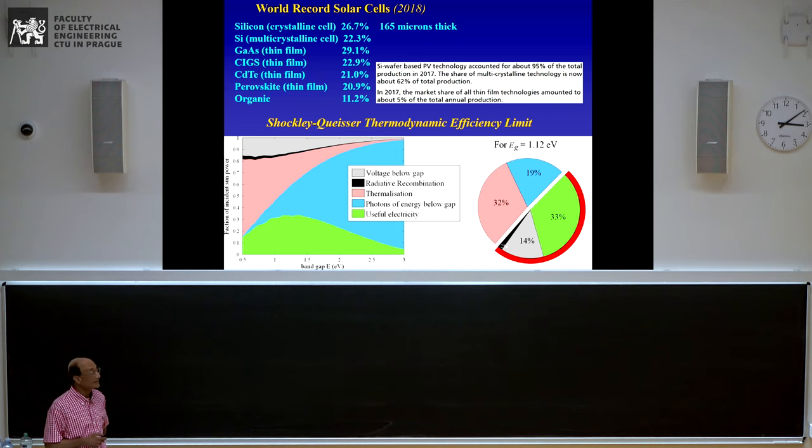Here are some examples of world record-setting solar cells in crystalline silicon. The efficiency record as of last year was set by Kanaka Corporation in Japan at 26.7 percent, using a relatively thick piece of silicon, 165 microns in thickness. Multi-crystalline silicon has an efficiency record of close to 22.3 percent. For direct bandgap semiconductors such as gallium arsenide, the record was set at 29.1 percent using only about three microns in thickness. Despite other alternative technologies — CIGS, cadmium telluride, perovskites — silicon still continues to be the dominant part of the market, occupying close to 95 percent of the market.